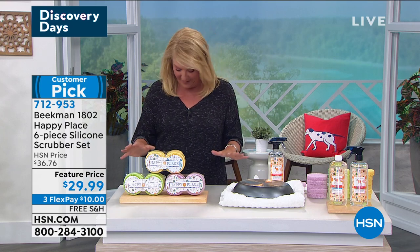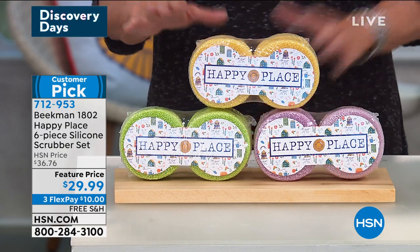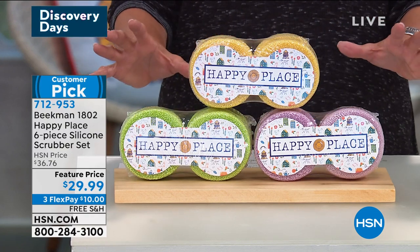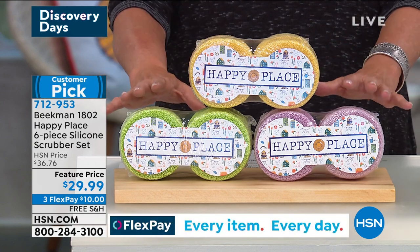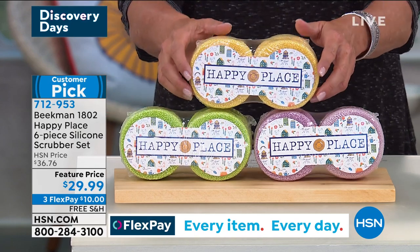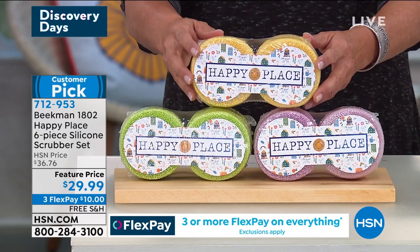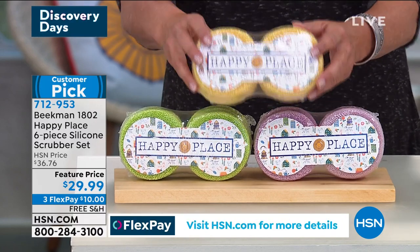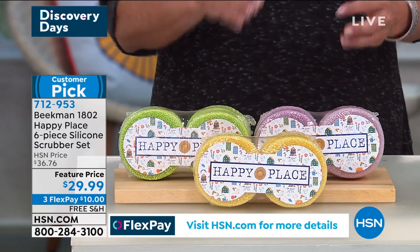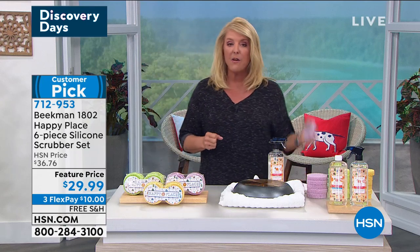We're going to talk about something that is a customer pick. This is the six piece silicone scrubber set — it is a favorite. You guys love this one. We have three different choices: do you want citrus, lavender, or the sweet grass? It is a set of six. What you're going to do with these scrubbers — they are flexible enough to get into those hard to reach places, but they're safe on glass and on cooking surfaces. So they're going to give you that scrub, that durability, but they're really safe and very pliable.